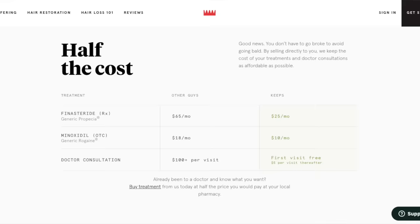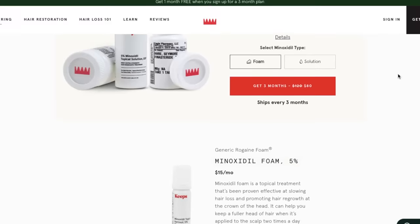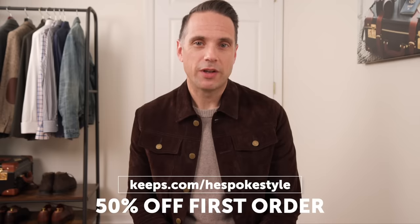Today's video is sponsored by Keeps. Keeps is a subscription service that makes it easier and more affordable for men to treat male pattern baldness online. Two out of three guys experience some form of male pattern baldness by the time they're 35, and the best way to prevent it is to act while you still have hair. A licensed doctor reviews your information and recommends the right treatment, shipped to your door every three months. Go to keeps.com/hespokestyle for 50% off your first order.